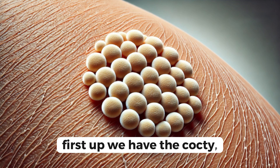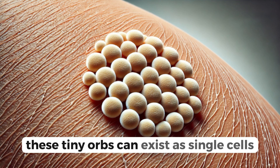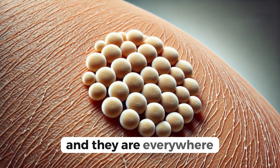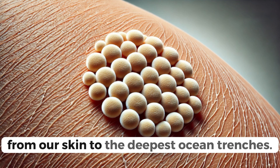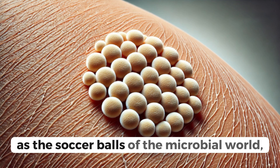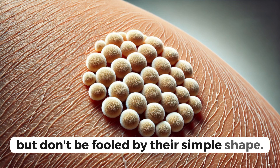First up, we have the cocci, the round spherical bacteria. These tiny orbs can exist as single cells, in pairs, chains, or clusters, and they are everywhere. From our skin to the deepest ocean trenches, cocci are prolific. Imagine them as the soccer balls of the microbial world.